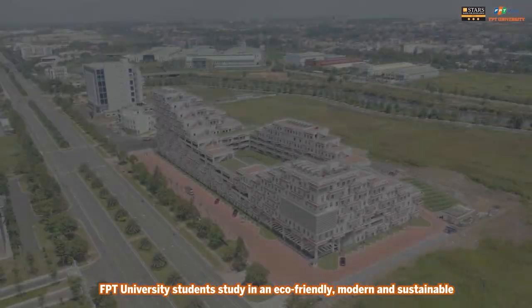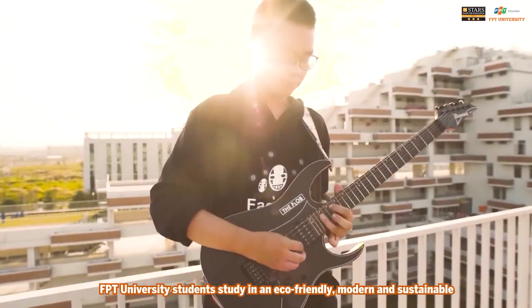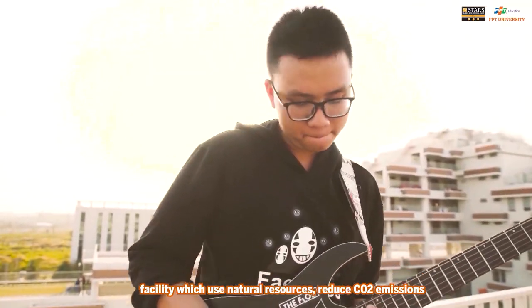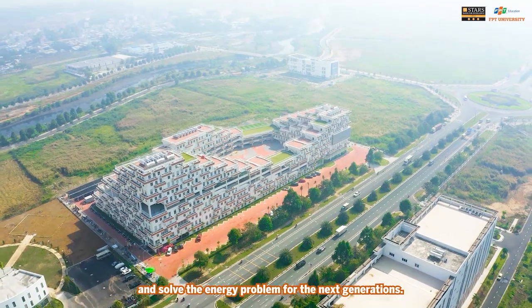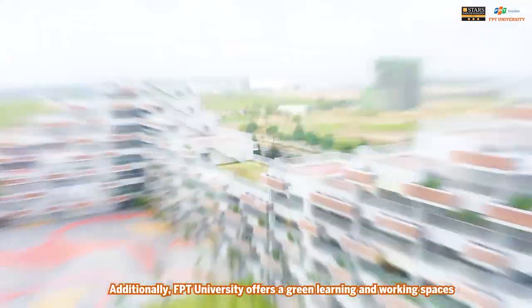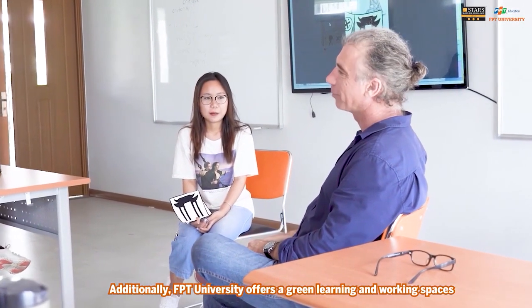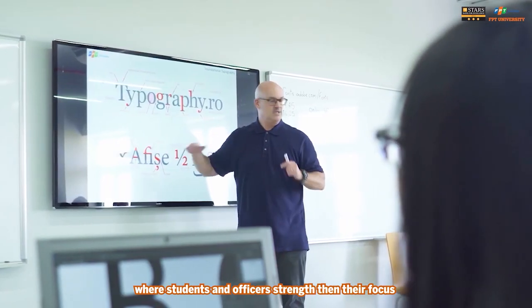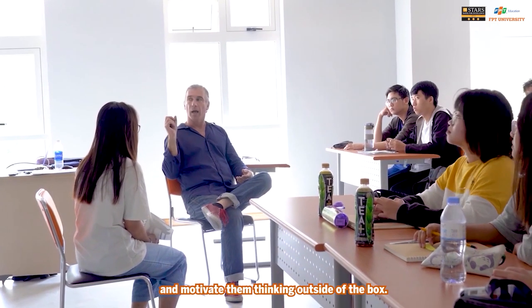FPT University students study in an eco-friendly, modern, and sustainable facility which uses natural resources, reduces carbon dioxide emissions, and solves the energy problem for future generations. Additionally, FPT University offers green learning and working spaces where students and staff strengthen their focus and are motivated to think outside of the box.